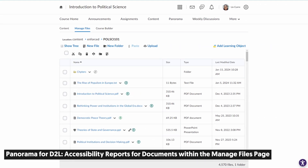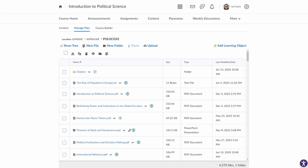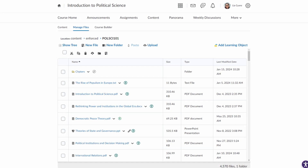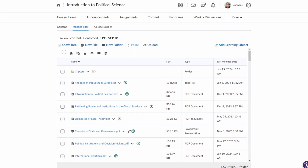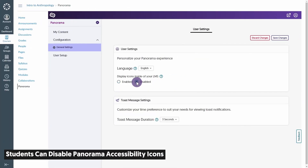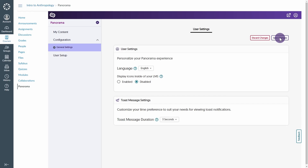For all you D2Lers out there — Brightspacers — Panorama now supports generating accessibility reports and alternative formats for documents found within the Manage Files page in D2L Brightspace. And finally, Panorama accessibility icons can now be disabled by individual students.